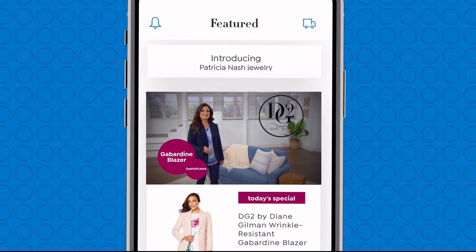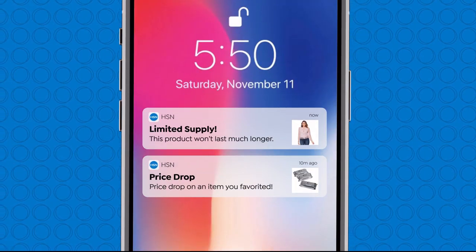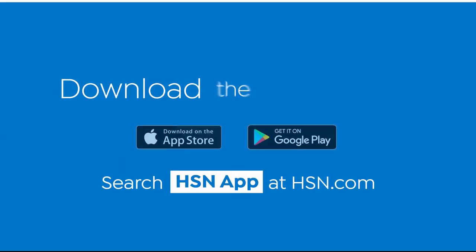Don't miss a thing with the HSN app. Turn on notifications for updates on items you favorite — from price drops, limited supply, and more. Go to your phone's settings, then notifications, find HSN, and turn on notifications. Download the app today.